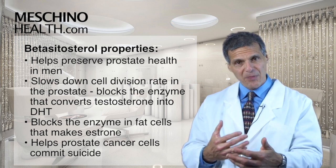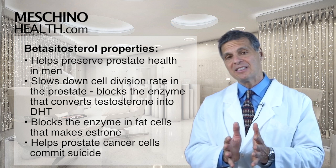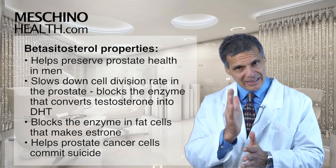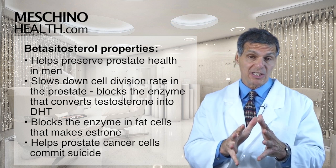So slowing down the rate of prostate cell division is really important. And Beta-Sitosterol does that — it blocks the enzyme that converts testosterone into DHT, so you can slow down that process.